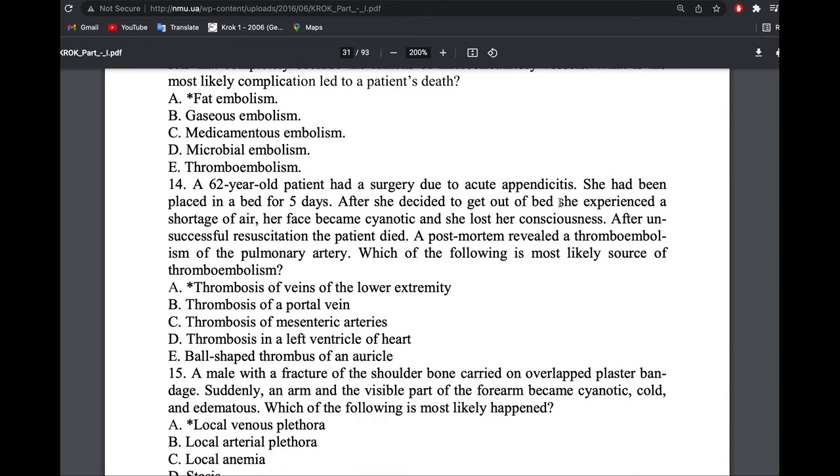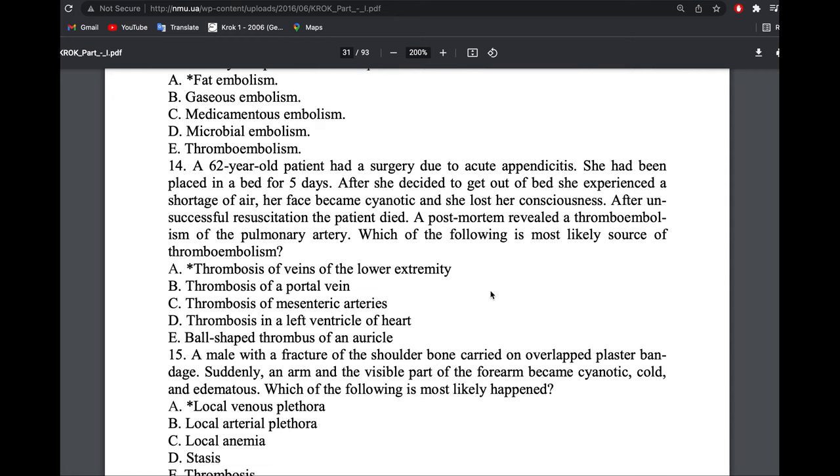A patient had surgery for acute appendicitis and was placed on bed rest for five days. Not moving means blood from the lower limb cannot return upward, leading to thrombosis formation. Post-mortem showed thromboembolism of the pulmonary tree. The source was thrombosis of the veins of the lower extremities.